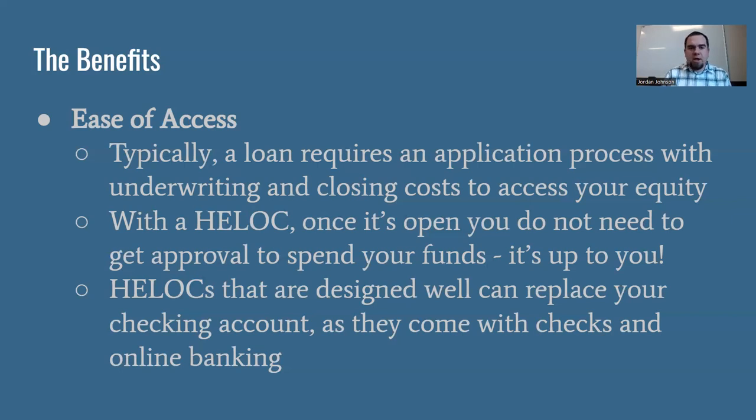HELOCs that are well-designed can replace your checking account. They function very much like a checking account — they come with checks, an online banking option, an app. You can transfer funds in and out, pay someone with a check, and they don't even know you're using a HELOC. Think about it: what's the difference between a $50,000 HELOC and $50,000 cash in a checking account? Both give you $50,000 of spending power. With a HELOC at zero balance, you're not paying interest either. But you have to have a plan for paying it back — you can't just spend it all without knowing how you'll repay it. That's where you really need a strategy like velocity banking to make good use of this tool.